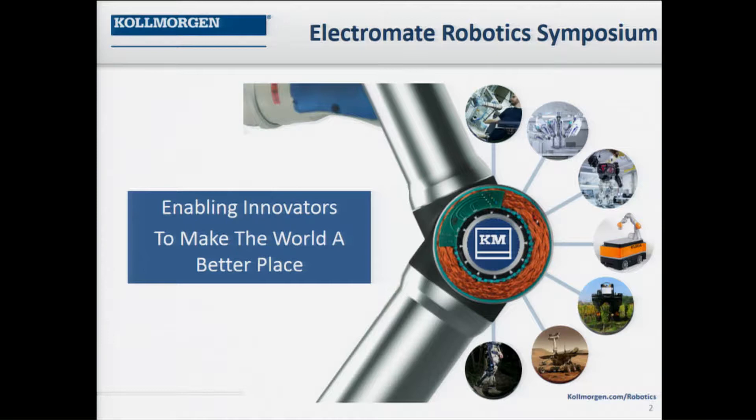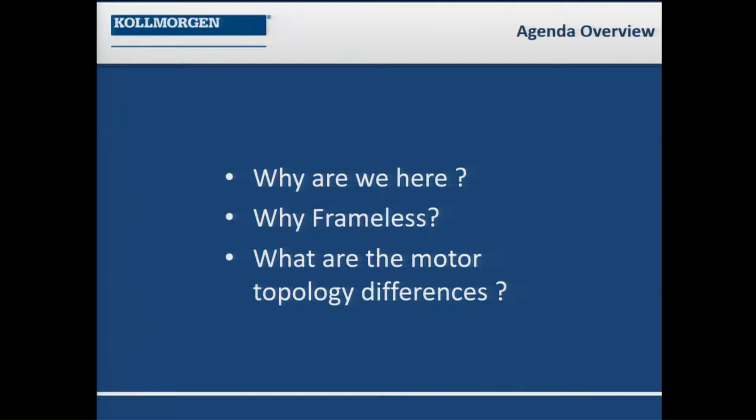One of the things we're going to talk about — the core DNA that we have — is to take our motion technology: the motors, drives, and control systems, and allow innovators like yourselves to literally create a better place in the world. Let's do a simple review of what we're going to try and talk about.